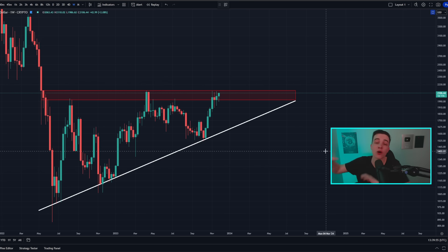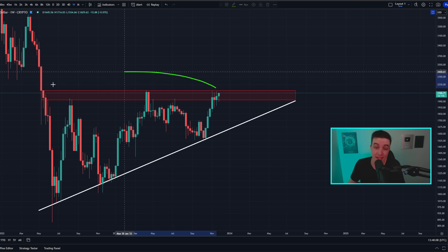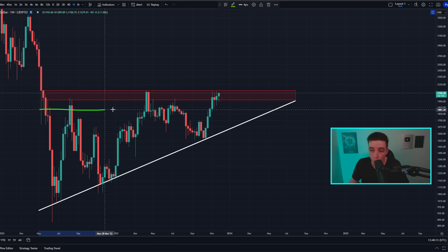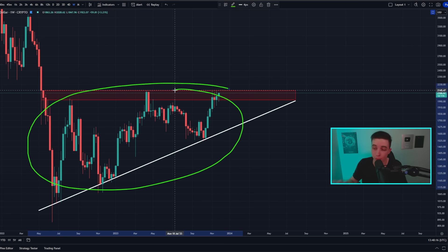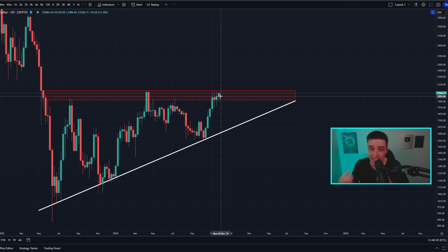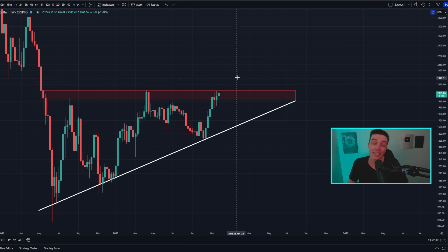Getting into the Ethereum part of this video: on the weekly time frame, the price of ETH is getting extremely close to a major breakout from a massive bullish ascending triangle pattern. This pattern has been forming since around the middle of 2022 — well over a year, nearly a year and a half. The resistance level we need to break above is sitting at around 2,150, and we ideally need to see weekly candle closes above 2,150 to actually confirm the breakout.